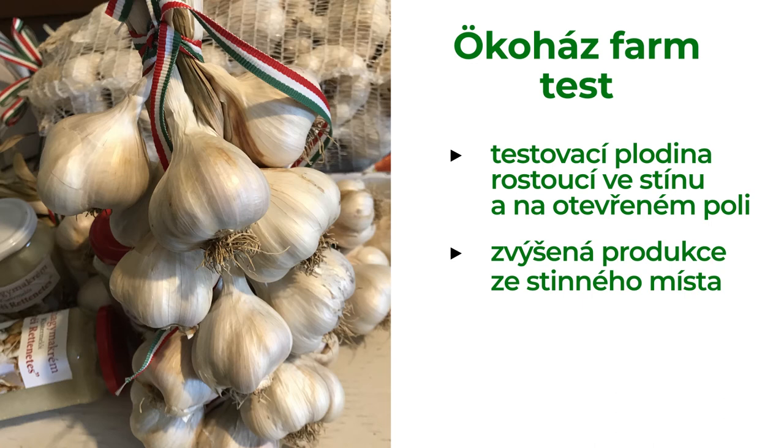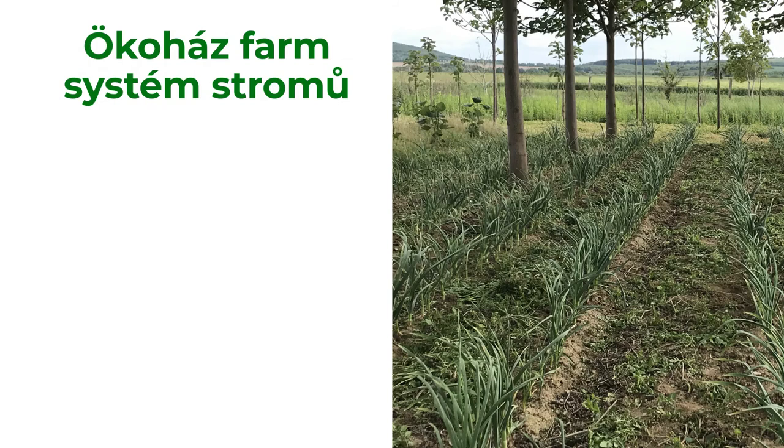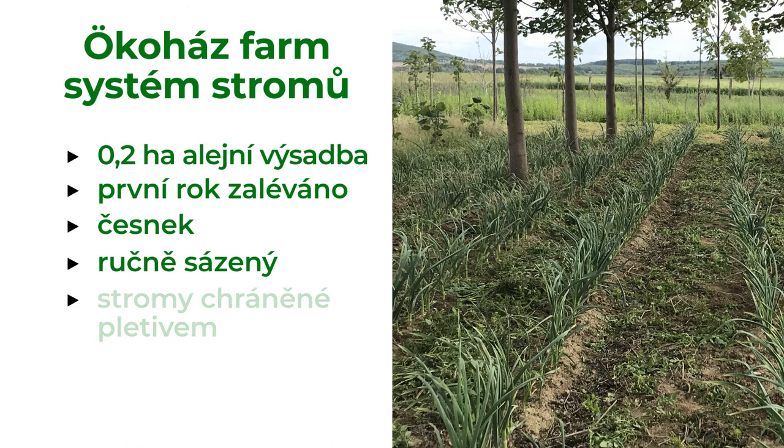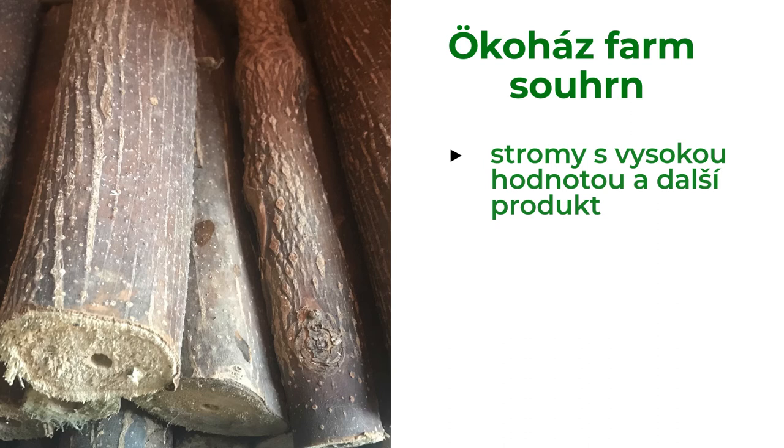Trees are planted on 0.2 hectares as an alley cropping system. They were watered in the first year, and garlic was hand-planted. The farmer also protects the trees with an electric fence. The Paulownia tree is a fast-growing tree producing high-quality wood, and in combination with garlic it makes a great product. Trees have increased soil fertility — it is not so dry anymore — and they protect garlic from direct sunlight. The farmer plans to combine this system with a windbreak.